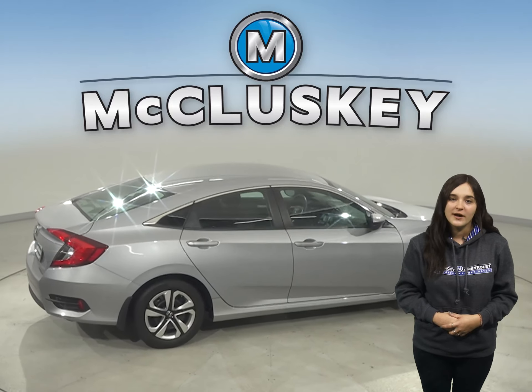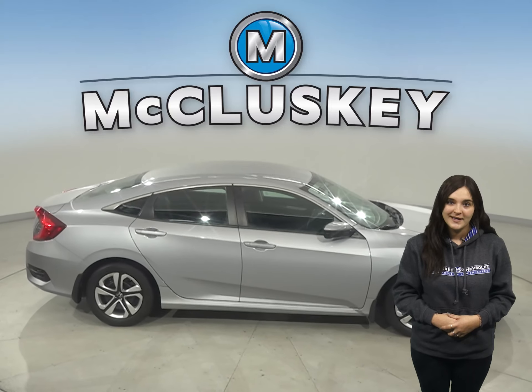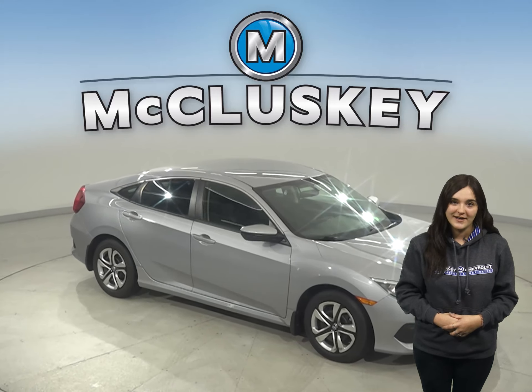This Honda Civic has passed our 172-point inspection and is ready to hit the road. It's also ready for you to come take it on one of our free 48-hour test drives.